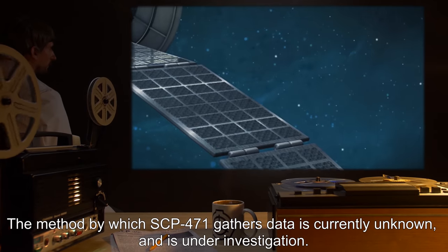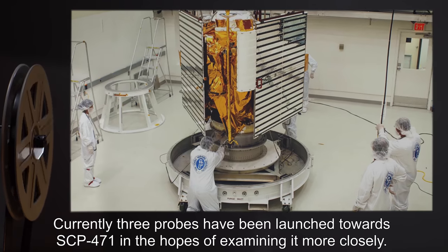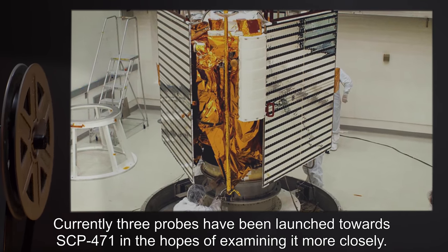The method by which SCP-471 gathers data is currently unknown and under investigation. Currently, three probes have been launched towards SCP-471 in the hopes of examining it more closely.